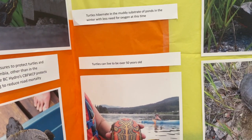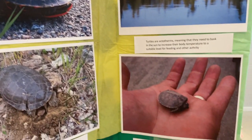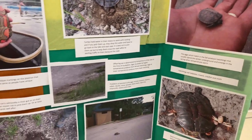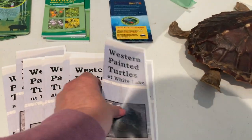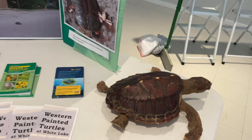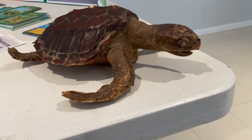Turtles can live to be 50 years old — who knew? Oh, look at this one. She's seen better days. I've seen better days.